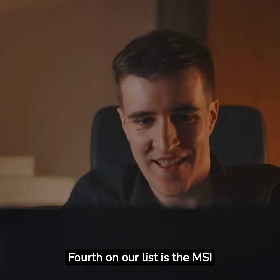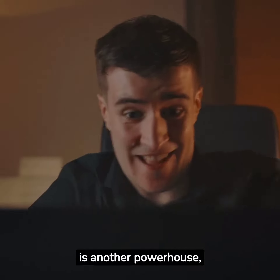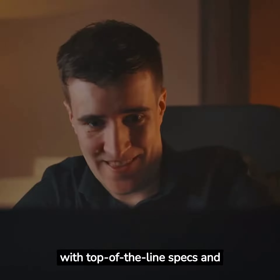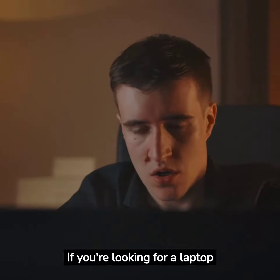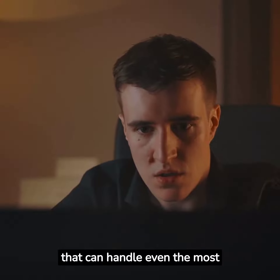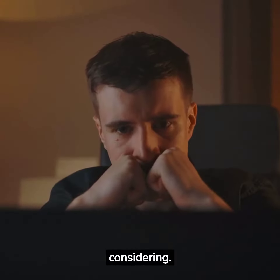Fourth on our list is the MSI Raider GE78 HX. This laptop is another powerhouse with top-of-the-line specs and features that make it perfect for gamers and power users alike. If you're looking for a laptop that can handle even the most demanding tasks, the MSI Raider GE78 HX is definitely worth considering.